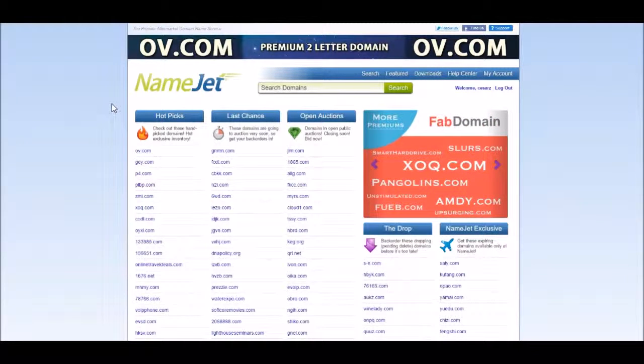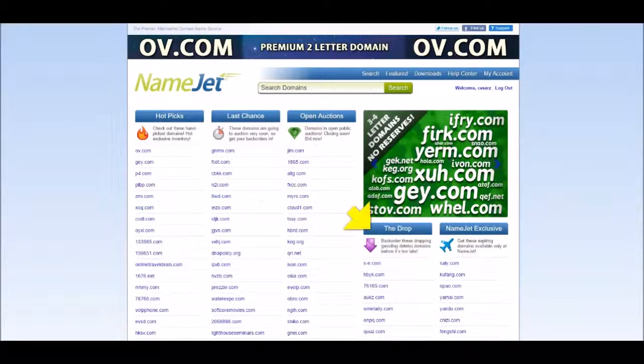On the NameJet homepage you will see that they are offering a variety of different ways to acquire your domain, such as pending delete domains that you can place a backorder on, as well as premium domains that are open for auctions.